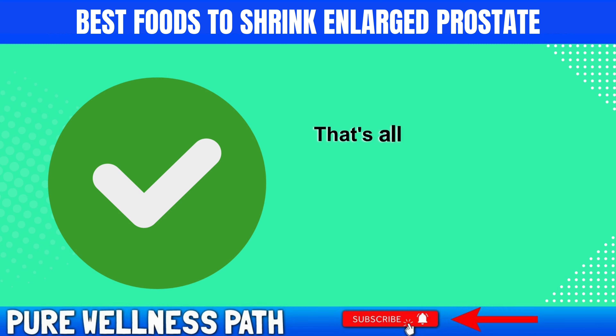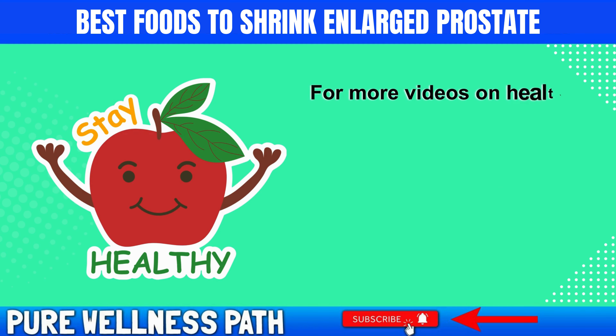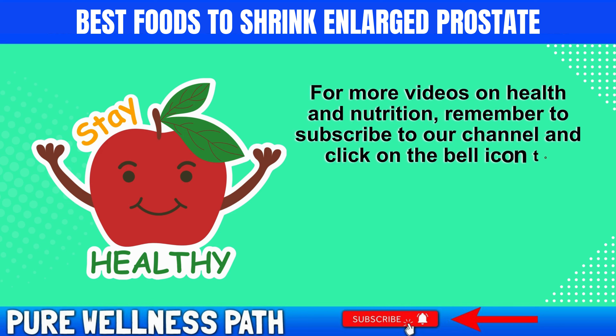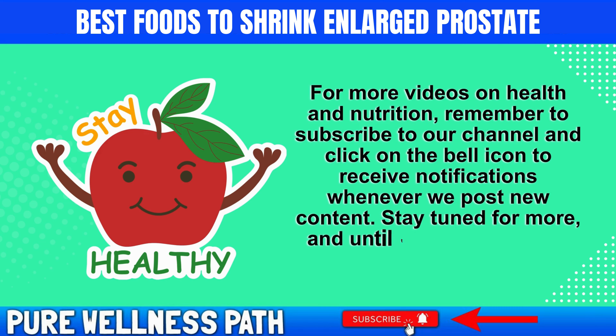That's all for today. If you found this video helpful, please hit the like button and share it with your friends and family. For more videos on health and nutrition, remember to subscribe to our channel and click on the bell icon to receive notifications whenever we post new content. Stay tuned for more, and until then, eat well and live healthily.